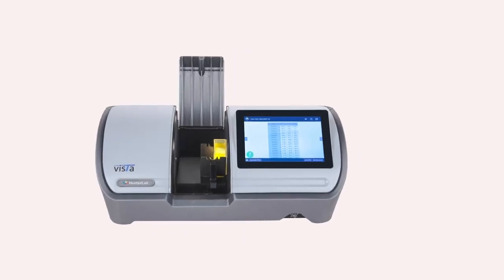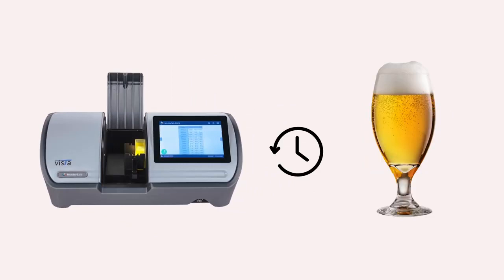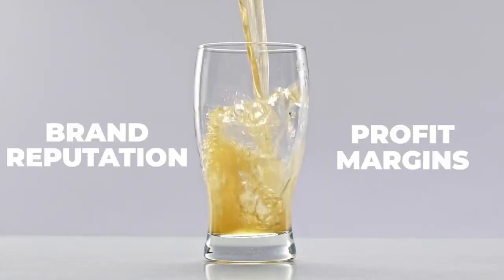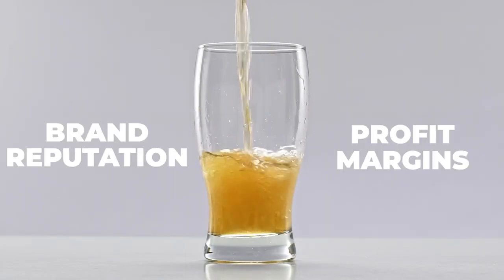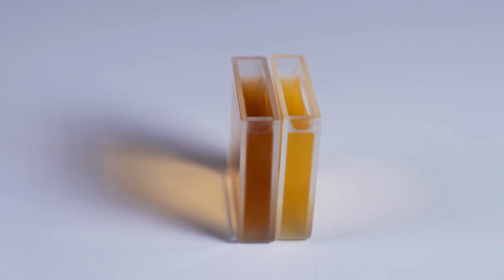These features accelerate the quality control process by shrinking the time to measure multiple samples. Rest assured, your brand reputation and profit margins will always be in check. How to measure the color of beer using Vista: pour a sample into a glass vial as small as 10 millimeters.